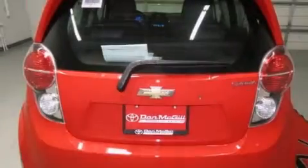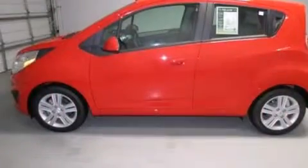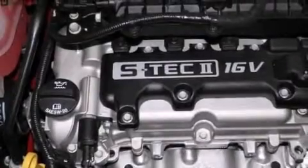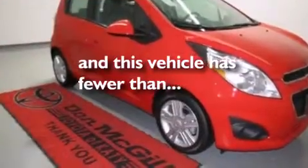The following features are also included: air conditioning, a pass-through rear seat, a passenger side airbag, latch-ready child seat anchors, performance tires, a rear spoiler, an engine immobilizer theft deterrent system, an anti-lock braking system, and this vehicle has less than 1,000 miles.